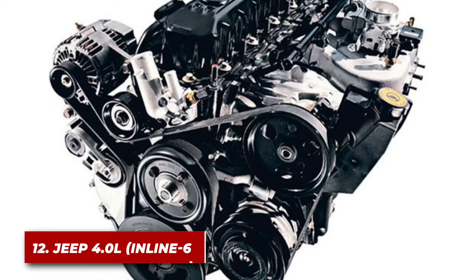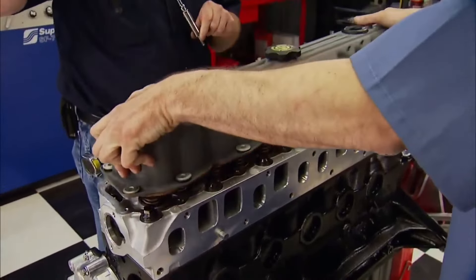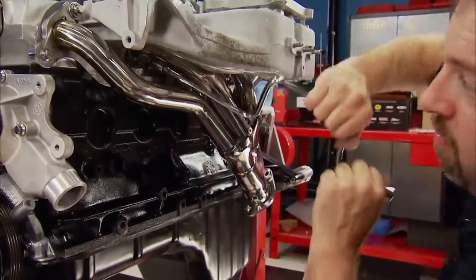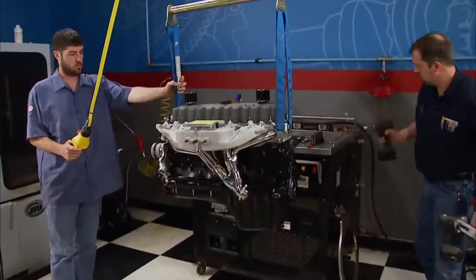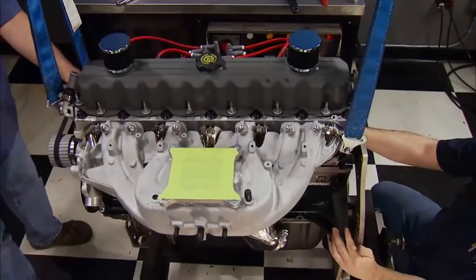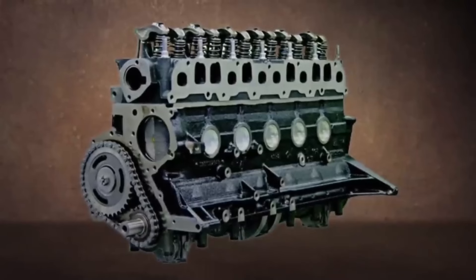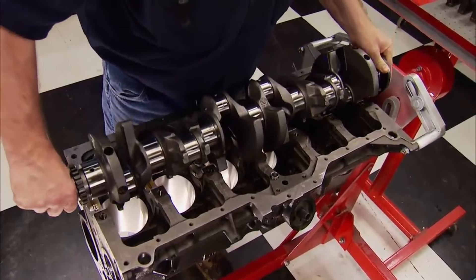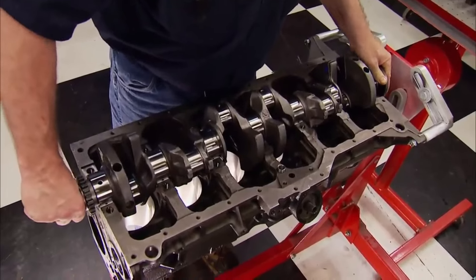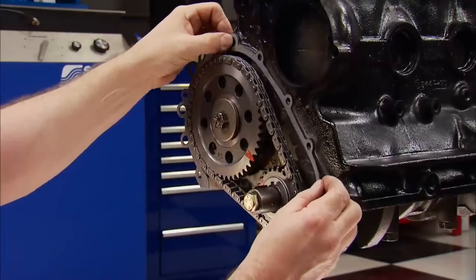Number 12: the Jeep 4-liter. The Jeep 4-liter inline-six is an engine that's as tough as the vehicles it powers. Found in various Jeep models, this engine has a well-earned reputation for durability and simplicity. It starts with a robust cast-iron block and head. The engine's under-stressed nature also contributes to its durability — it produces good power and torque without being pushed to extremes. Its simple pushrod design means fewer moving parts and fewer things to go wrong.